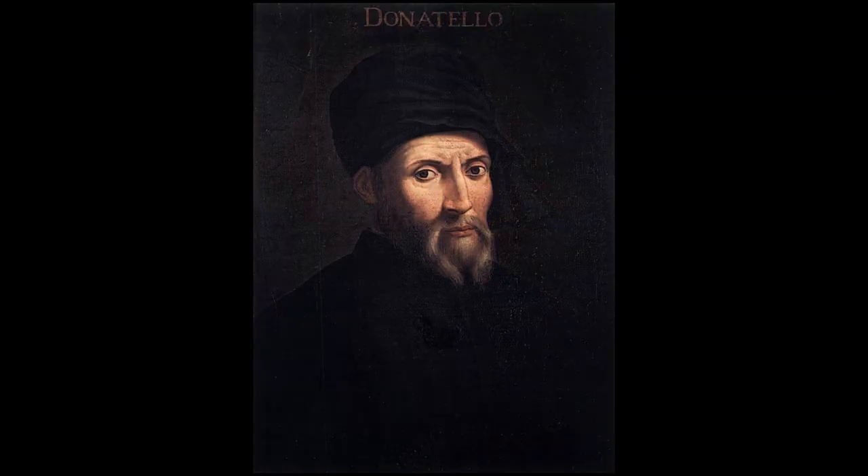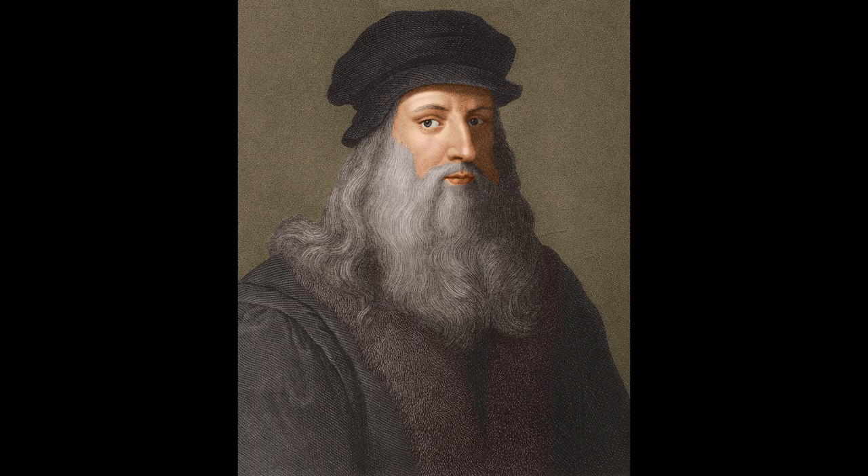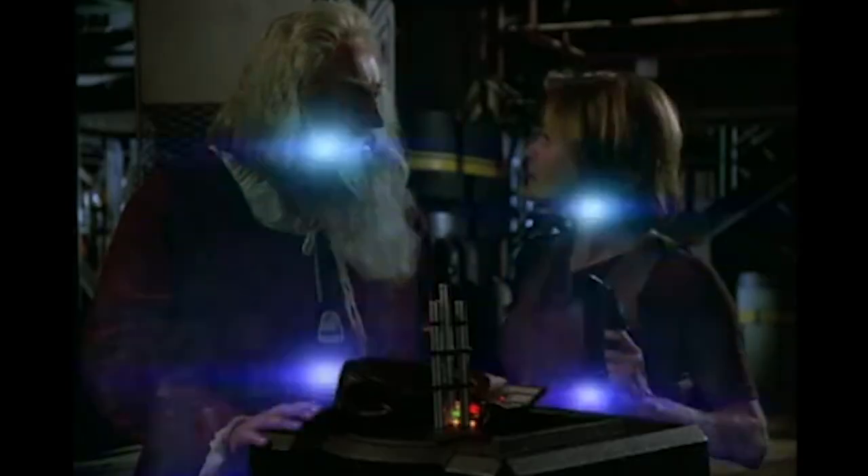Now you probably shouldn't regard the Turtles intro as historical fact. Raphael was of course cool but he wasn't that rude, and Donatello wasn't the engineer techie dude — he was an artist. It was Leonardo that was the real whiz with machines.